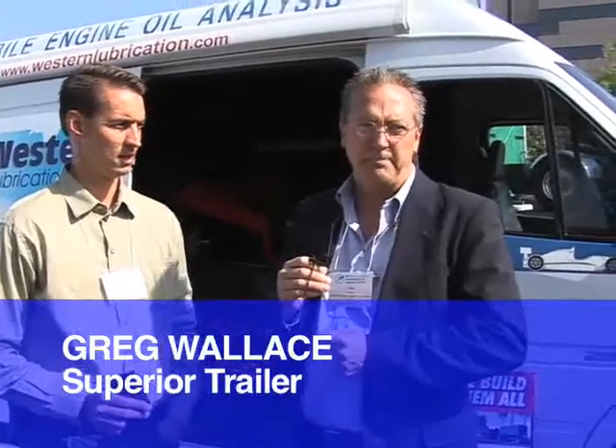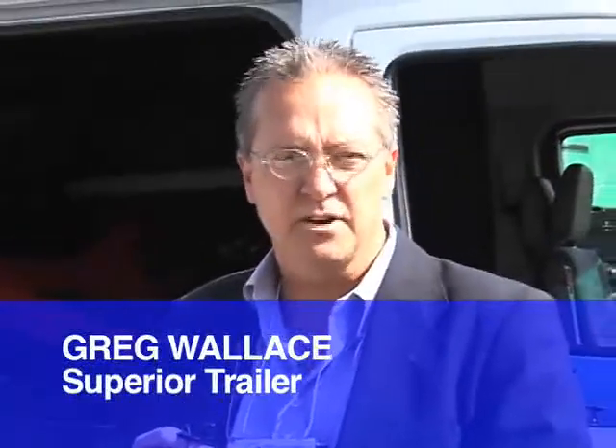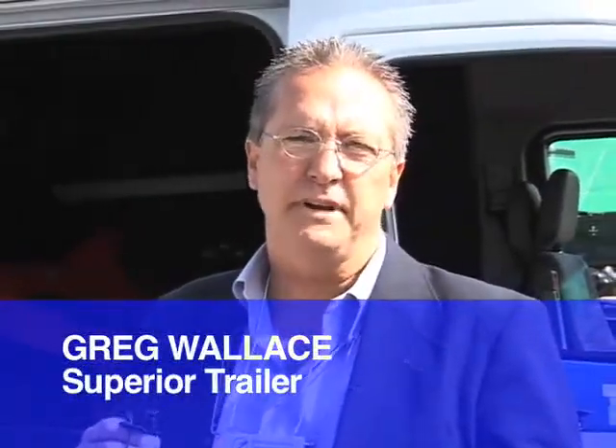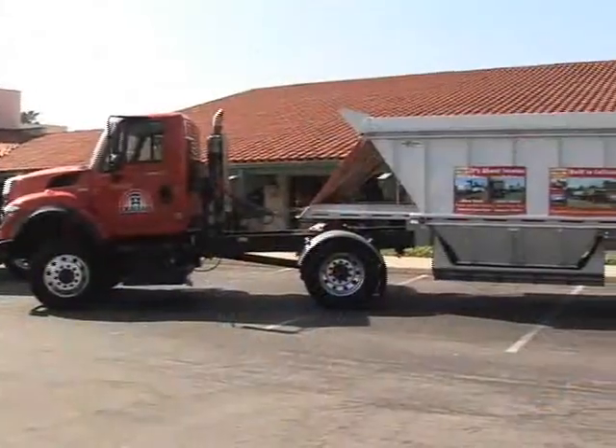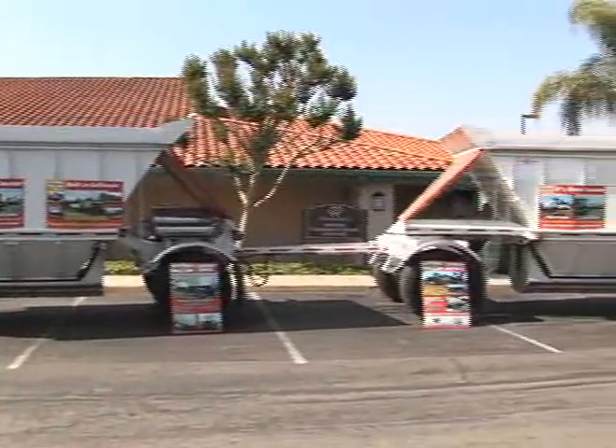My name is Greg Wallace. I'm with Superior Trailer. We build, manufacture, and design rock trucks, gravel trucks, asphalt, concrete. We're the largest manufacturer in the western United States of dump trucks. You've seen them on the road in Southern California, which obviously grows by construction.